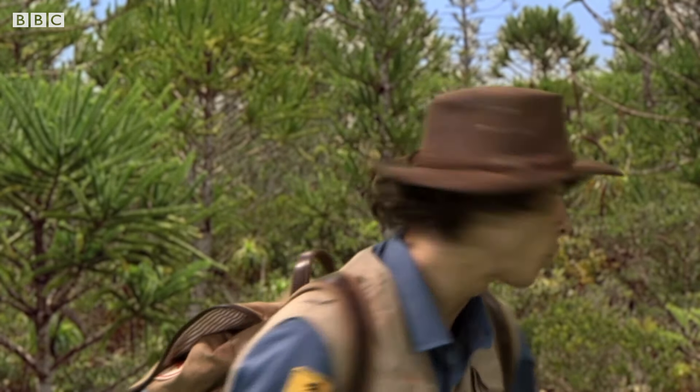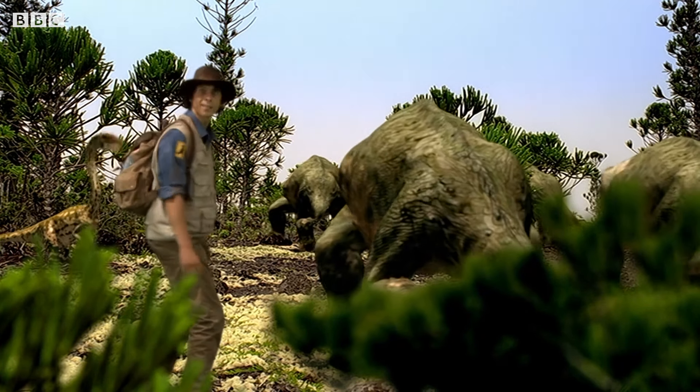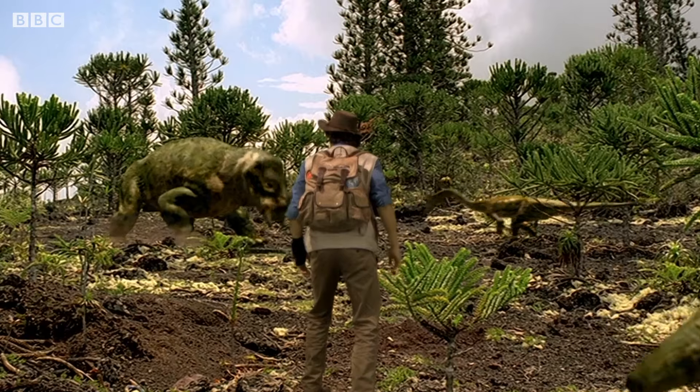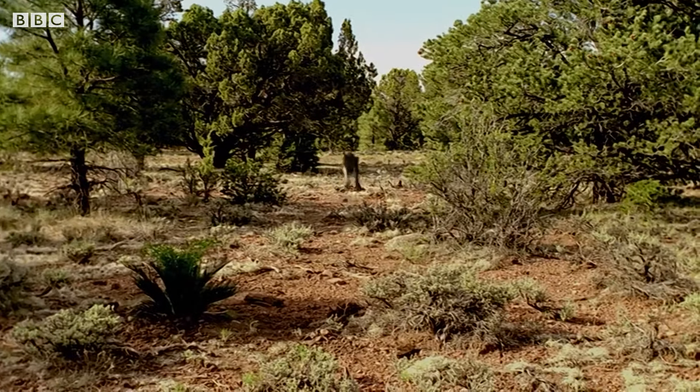Coelophysis are used to hunting in groups — there's no way they could bite into the thick skin of these guys. That's it, you tell him! Ha! That saw him off. Now, time to find that water, but more importantly, the red clay.